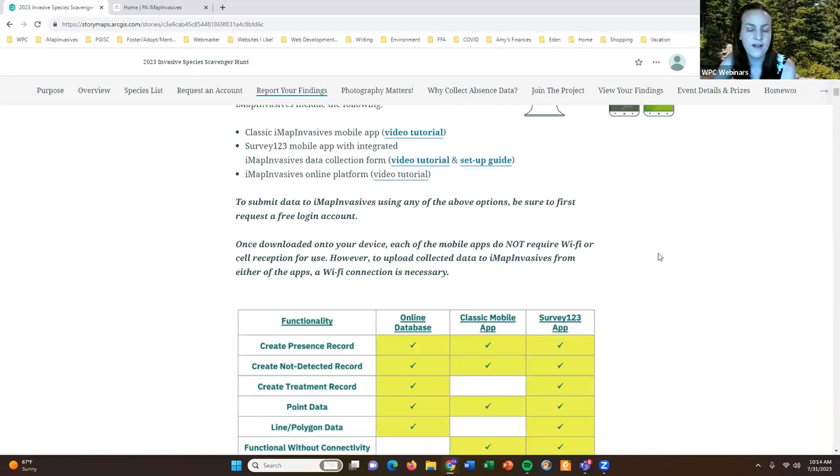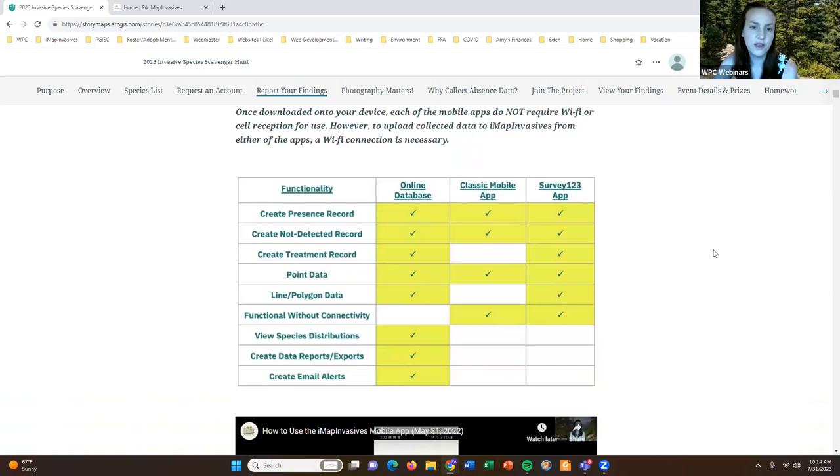I want to quickly talk about the differences between the online database and the two mobile apps. All three data entry options — the online database, the Classic mobile app, and Survey123 — can be used to record both presence and not-detected information. The online database and Survey123 can also record treatment or management efforts; the Classic mobile app cannot. All three can record point data, but only the online database and Survey123 can record lines and polygons.